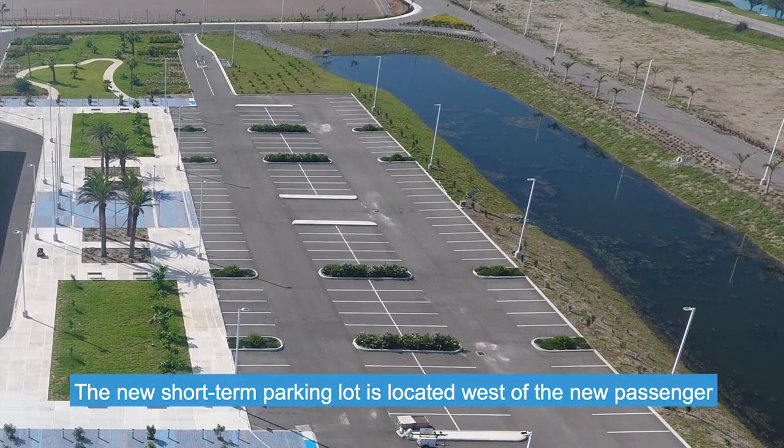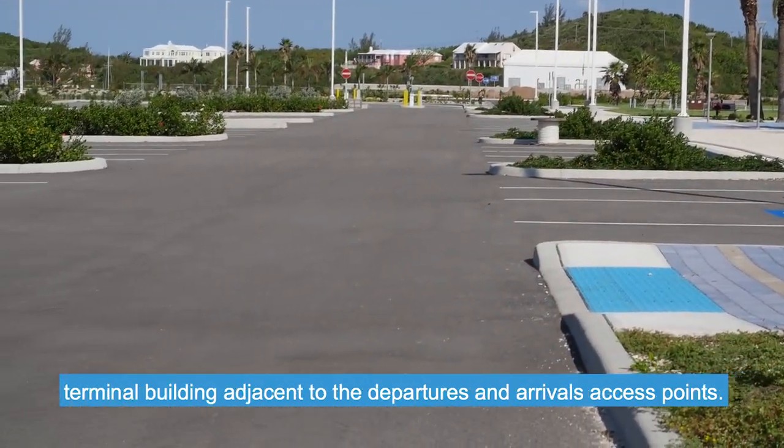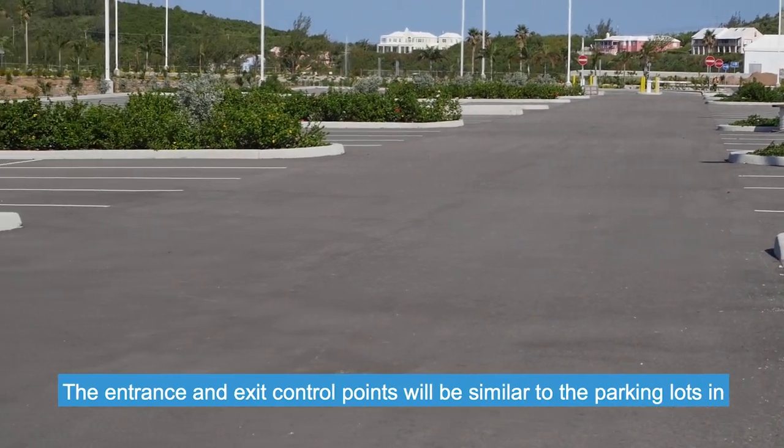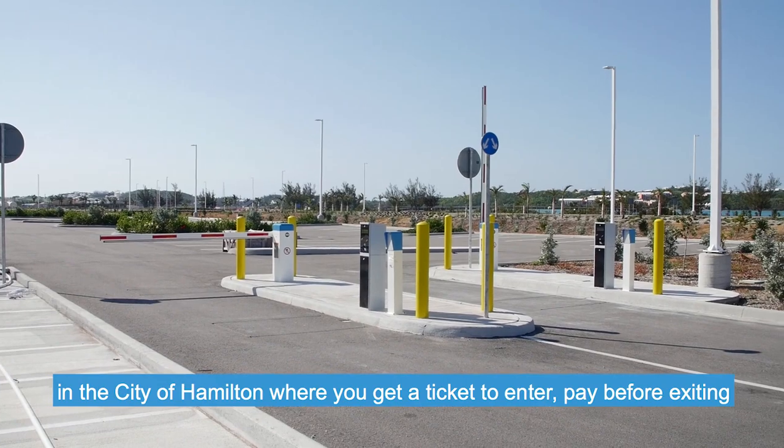The new short-term parking lot is located west of the new passenger terminal building, adjacent to the departures and arrivals access points. The entrance and exit control points will be similar to the parking lots in the city of Hamilton, where you get a ticket to enter,